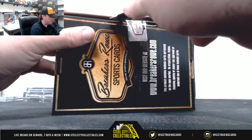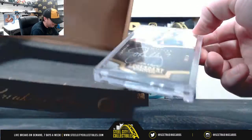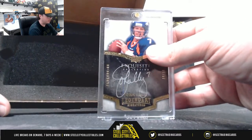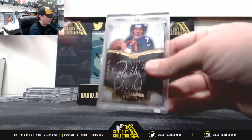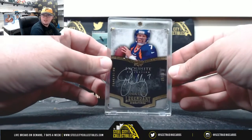And box number five — back-to-back one-of-ones there for you. Oh wow. Exquisite Legendary Signatures, numbered 8 of 10, John Elway. So a couple of huge Broncos hits there back-to-back — Elway and Davis. This one is from 2009 Upper Deck Exquisite, 8 of 10, John Elway.